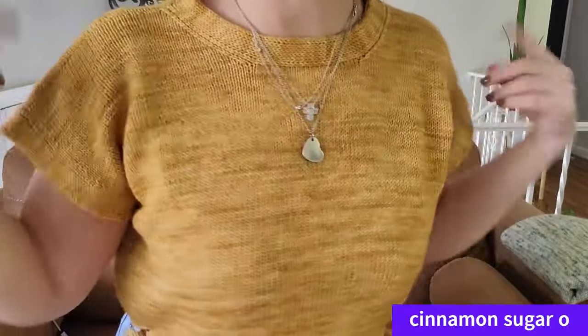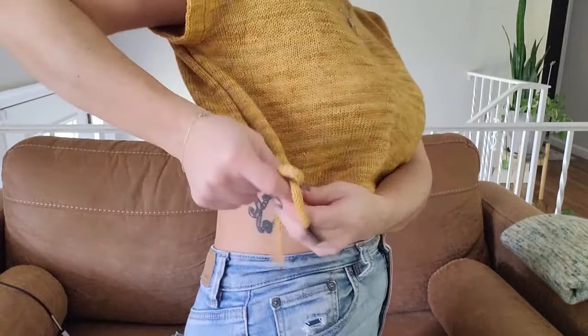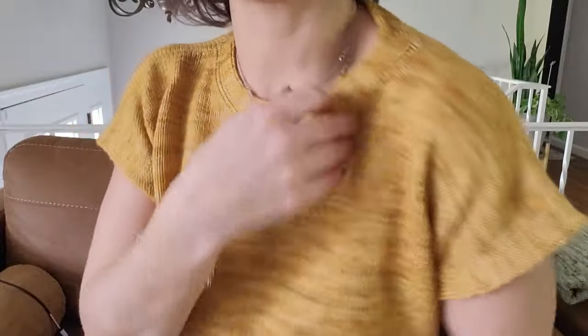This is a fingering weight pattern — cinnamon sugar on my Sunfish base. It has this tie detail on the bottom: two I-cords that you tie in a bow on either side and you can scrunch up or stretch out the bottom as much as you'd like. It has a flat I-cord edging on the neckline and arms, and it's a drop shoulder design so you get a little cap sleeve look. This colorway and yarn will be available in the cereal box collection, so you'll be able to twin with me in just a few weeks.